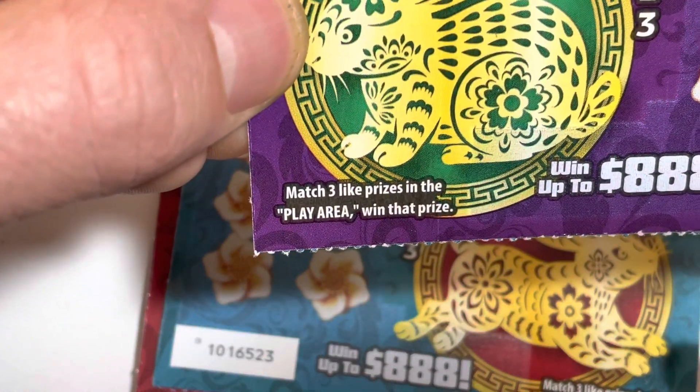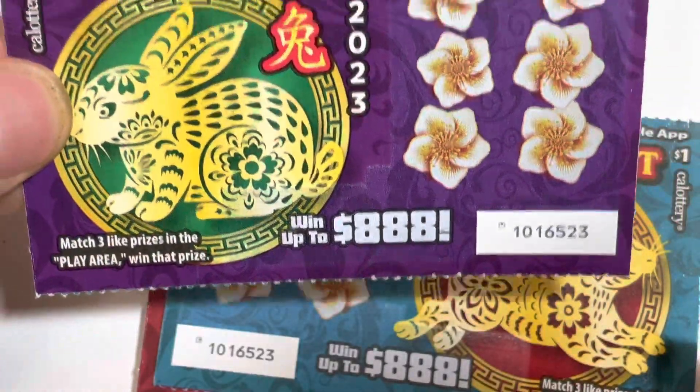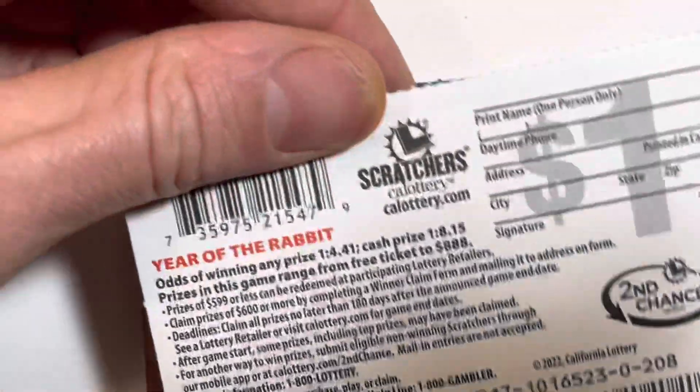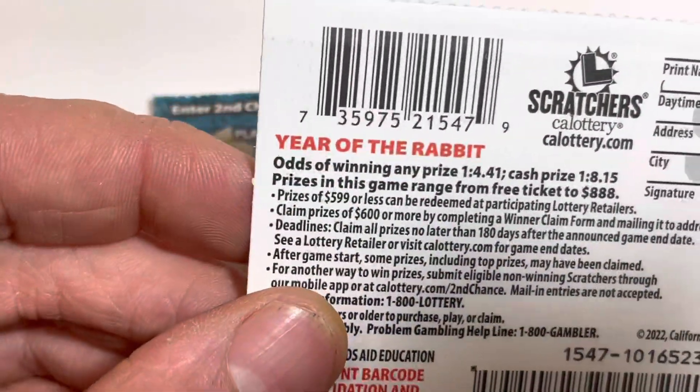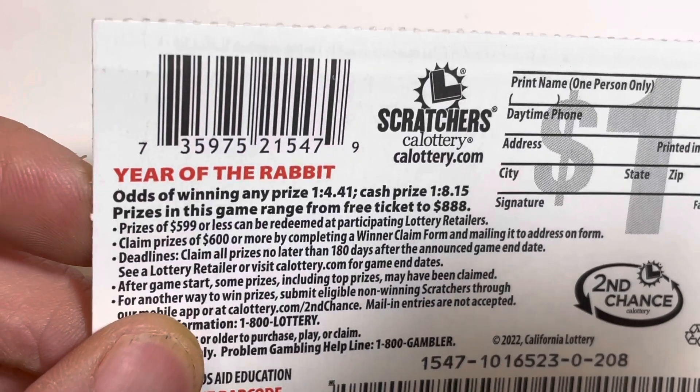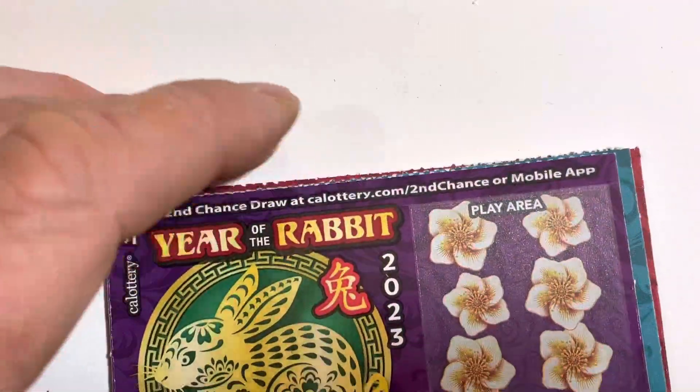Match three like prizes in the play area, win that prize. Win up to $888. There's a one in 4.41 chance of winning anything on cash prizes. Alright, let's scratch it.